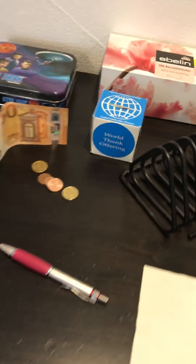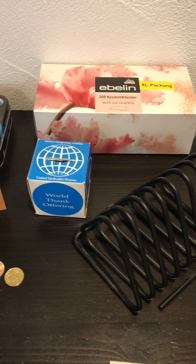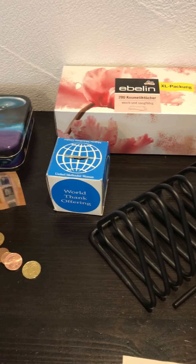These are our first euros — Ted left them for me in case I wanted them. And the American money that I have changed, I'm putting in my World Think Offering box.